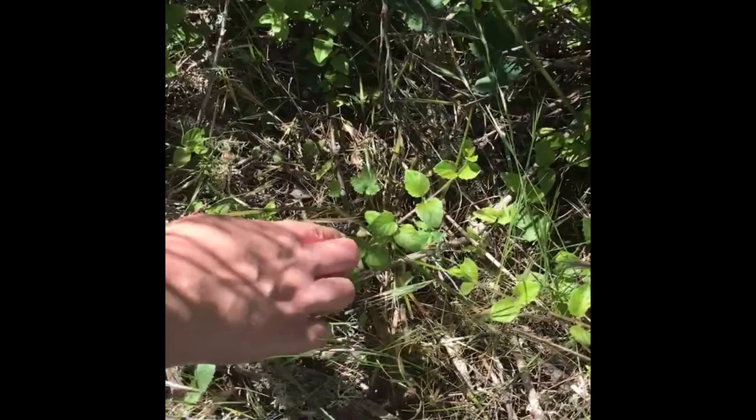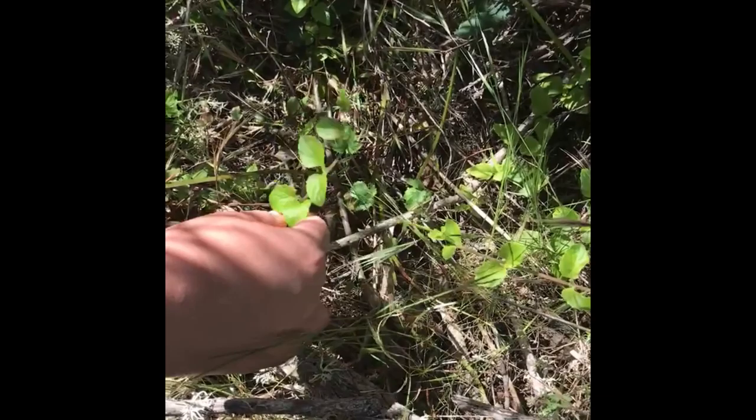Here we have yerba buena, Clinopodium species. It's got the opposite leaves, it has the square stem, and this is an herb you can use in tea. It's a common ground cover species.